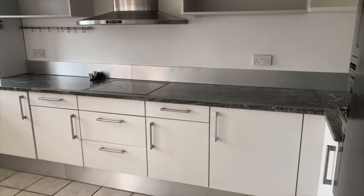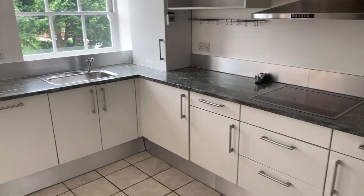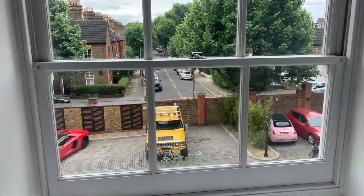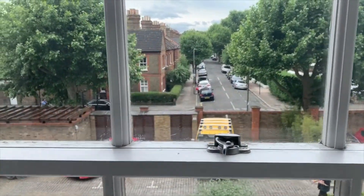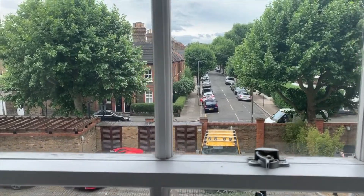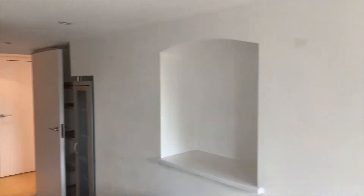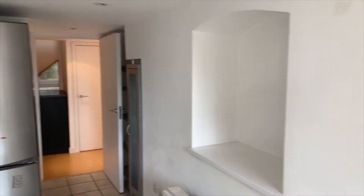Good sized kitchen, lots of cupboard space, and nice views — a little vista over the car park. From the kitchen and also from the hallway lobby just there, you've got access into this enormous double-height living space.